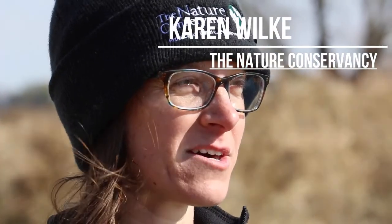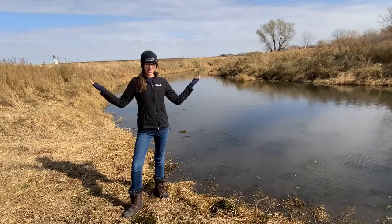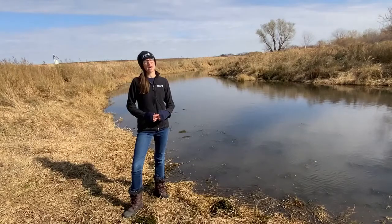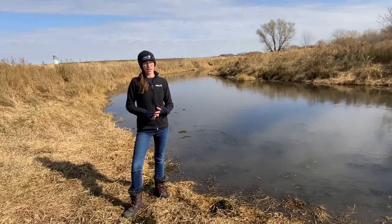My name is Karen Wilke and I'm the Boone River Project Director for the Nature Conservancy in Iowa. Today we're in the Boone River Watershed — welcome. This is a place where over 30 different partner organizations have come together for the last 17 years to help address water quality, flooding, and wildlife issues.